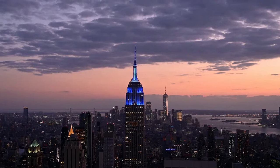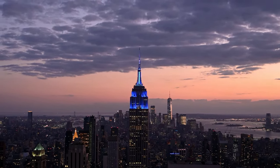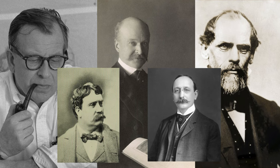As we admire the majestic skyscrapers that grace the horizon, let us remember the creative, problem-solving, and unwavering determination of the immigrant architects who paved the way for a truly iconic skyline.